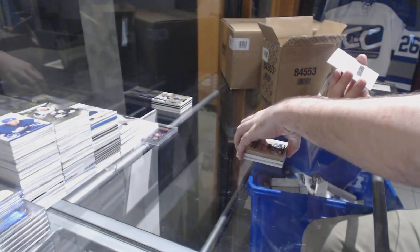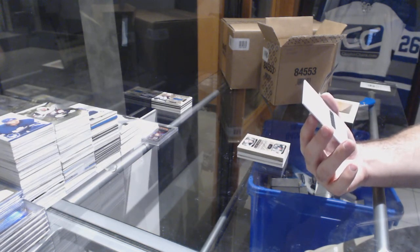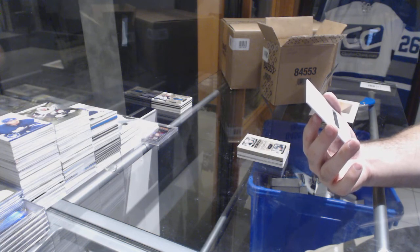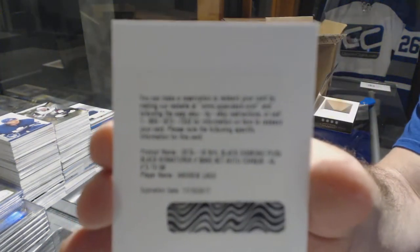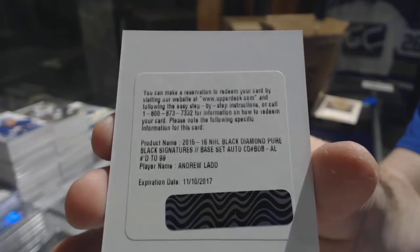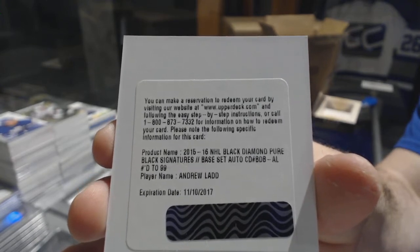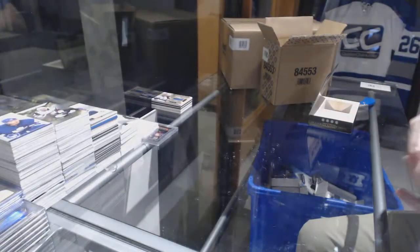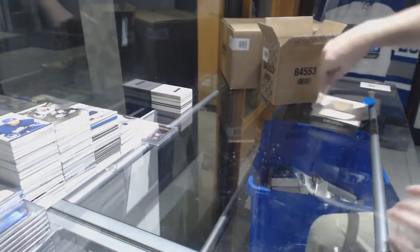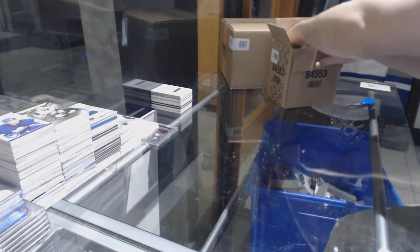For the Winnipeg Jets — I believe this would be Winnipeg, someone correct me if I'm wrong — diamond signatures at 99, Andrew Ladd. That is Winnipeg, correct? Andrew Ladd being tight-lipped. Well, that's not good, I don't like hearing that.